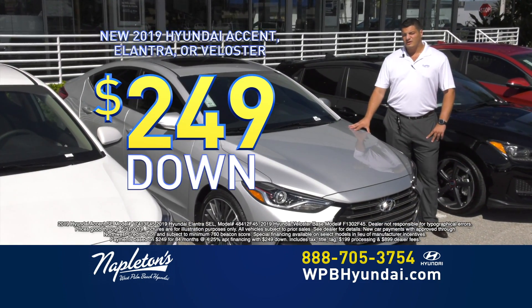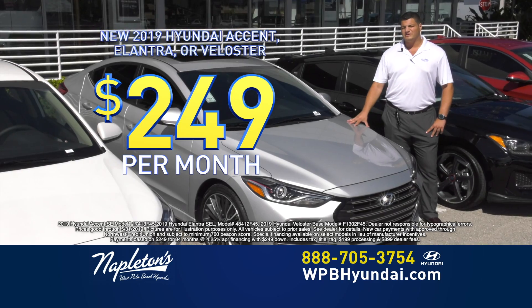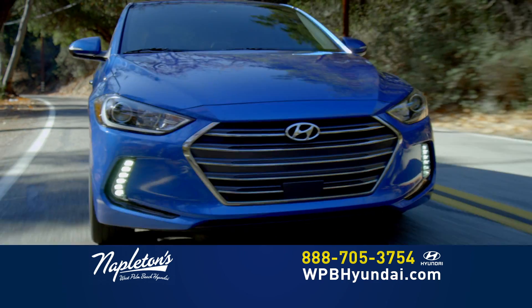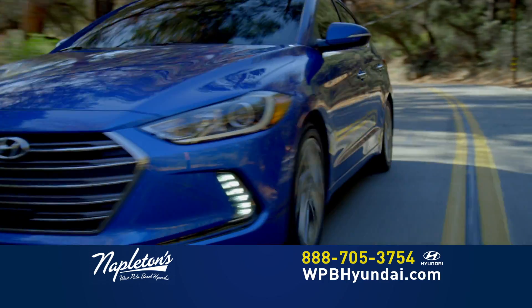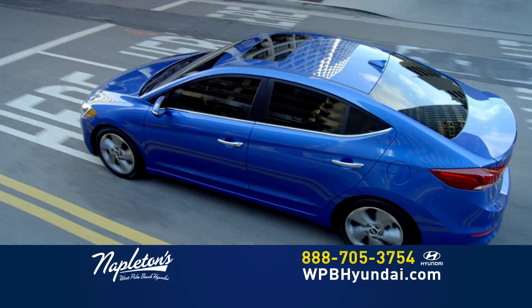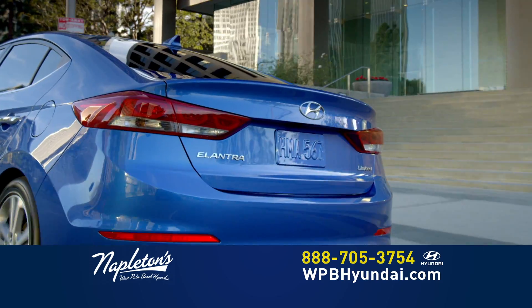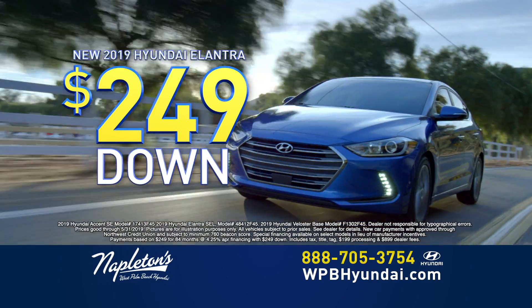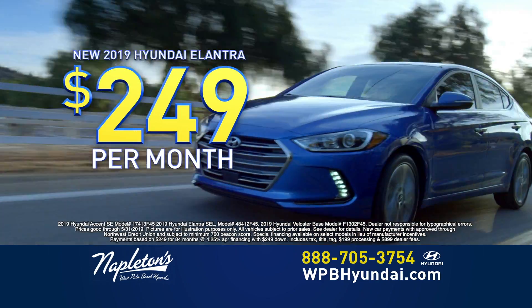A brand new Hyundai Elantra, just $249 down, $249 a month, and you're out the door. The Hyundai Elantra also comes standard with 145 horsepower and an optional sport trim that gives you up to 173 horsepower.